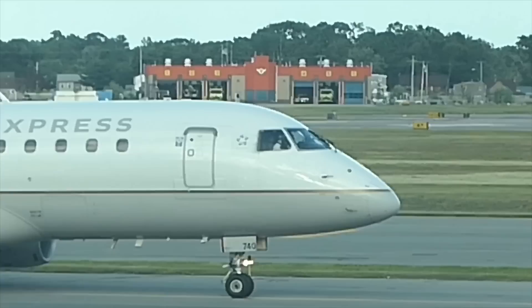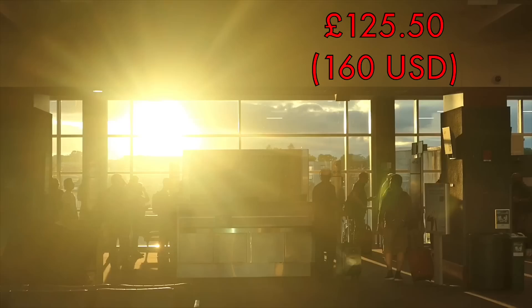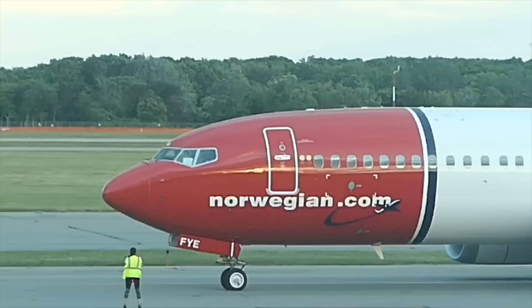I'll break with tradition and tell you what I paid for this ticket now, because it's well worth bearing in mind when you watch the rest of this review. I paid £125.50 for this one-way journey between Providence and Edinburgh. That's about 160 US dollars. That fare includes not only a meal on board the flight but also a checked bag, and I think that is probably the cheapest fare that you're ever going to find between the US and the UK.